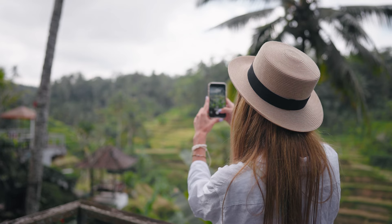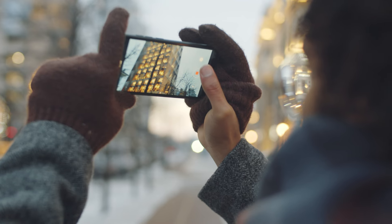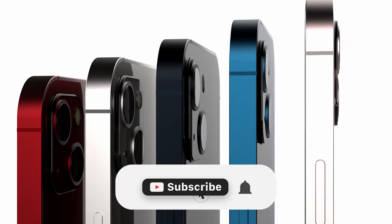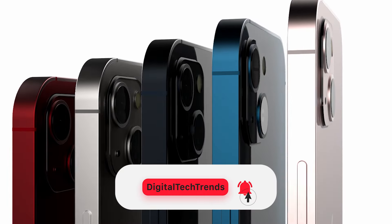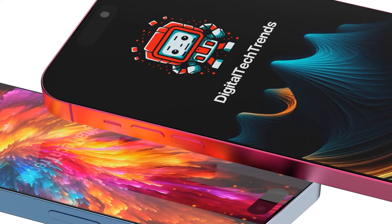Hello and welcome back to our channel. Today we have some exciting news for all the Apple fans out there. We're going to talk about the rumored camera upgrades for the upcoming iPhone 16 series. These smartphones will be the best for photos and videos. I will reveal all the details and you will know why the iPhone 16 series will be the best option you can buy.